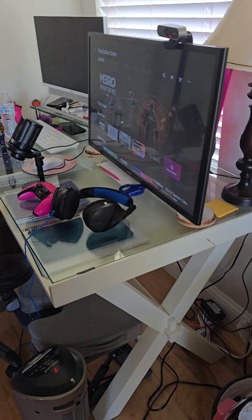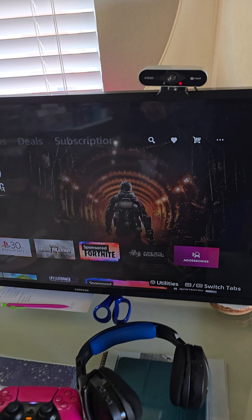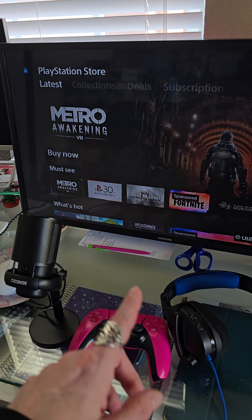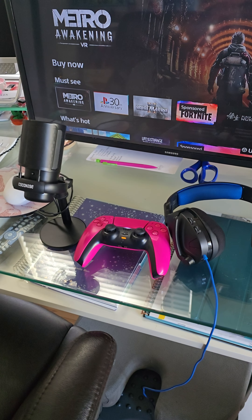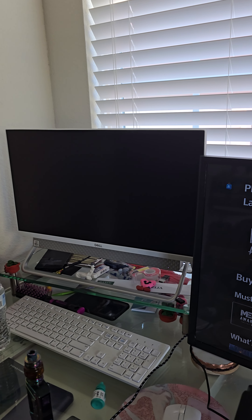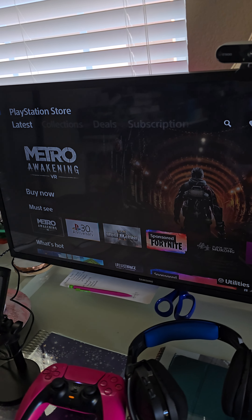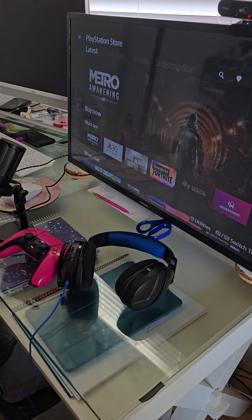When you guys see me streaming, this is my setup — it's very cheap. I have a very cheap camera. This is a TV that was in my mom's room and she didn't want to use it anymore, so I put it on my desk, which is great because I'm very close and I'm very blind. And then I've got my computer running — it's a real shit computer. That's my setup.